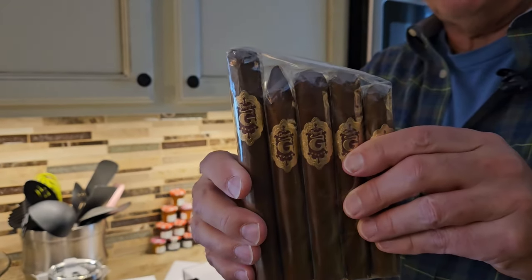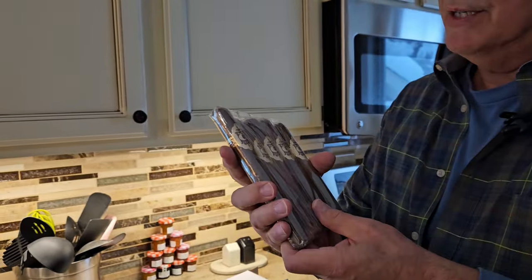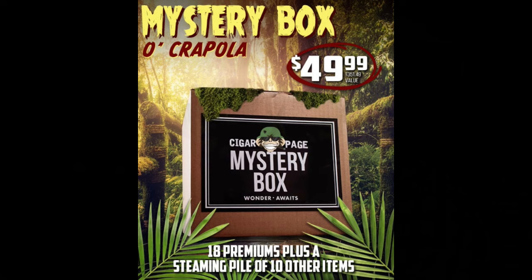Last but not least, these are a Greycliff, and I'm not sure what the particular blend is — it doesn't say on the back. But Greycliffs are not cigars I would go out and buy on my own, so it might be interesting to try them. That is an empty box of Crapola right there. I'm going to say not bad — it's stuff I probably wouldn't have gone out and bought on my own, but I'll use a lot of this stuff. I'm going to give it a thumbs up for a pretty good deal. This is a seasonal thing — I don't think it's available right now, but they claim they do it twice a year. So keep an eye out for that on Cigar Page. I'll see you next time from Cigars, Cigars, Cigars.